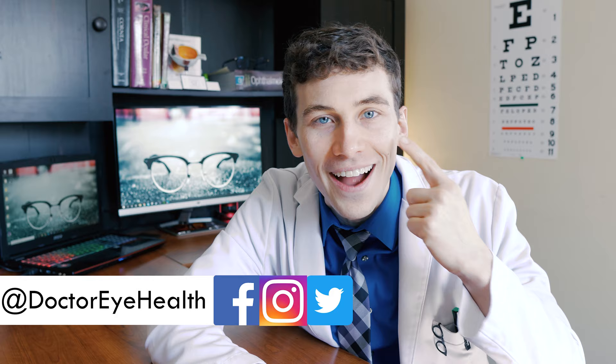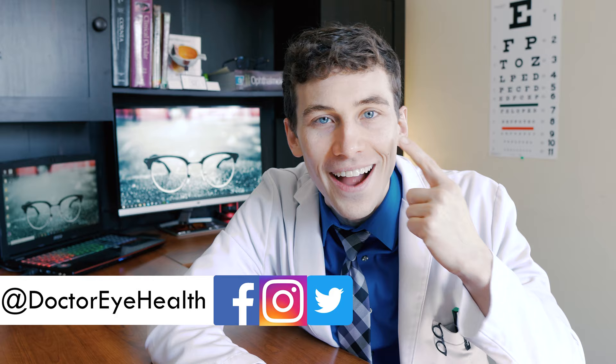Hey what's up, this is Dr. Alan here from the Dr. Eye Health Show, helping you learn all about the eyes and finding the best vision products. If you're new here to the channel and you like taking care of your eyes, then consider hitting that subscribe button down below and turn on notifications so you don't miss any of my future videos.